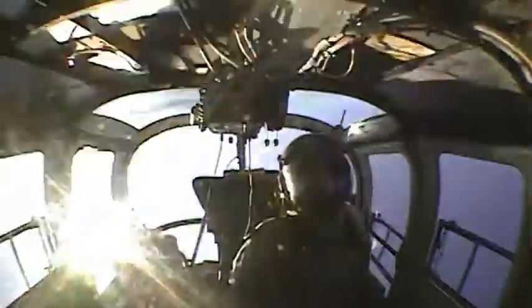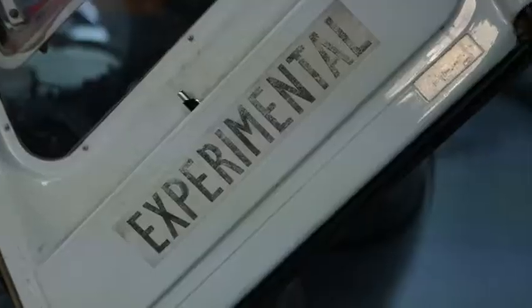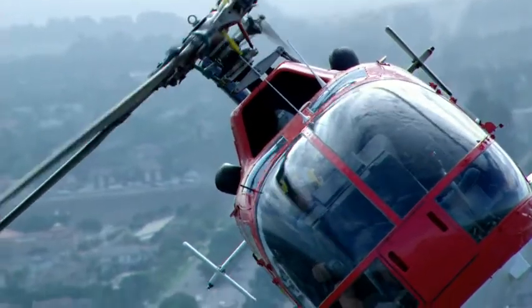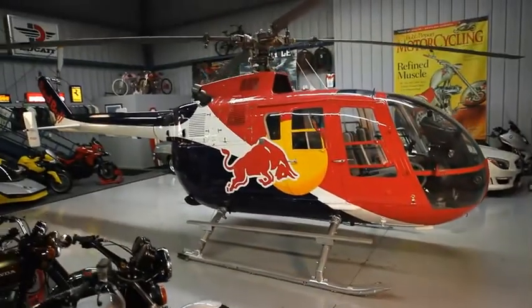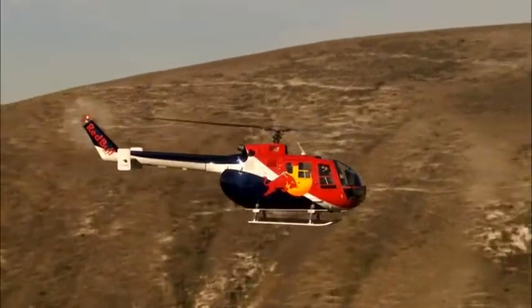Red Bull asked me could I do aerobatics in helicopters, and I said no, you can't do that. Well, maybe if I had this helicopter that's behind me, and if I modified it, maybe I could make it work. So I called up the owner of Red Bull and told him what I wanted to do, and I could do it if I had these helicopters and modified them. This is the Red Bull helicopter, the aerobatic helicopter we have. It's made in Germany by Messerschmitt Bölkow Blohm — they call it an MBB-105.